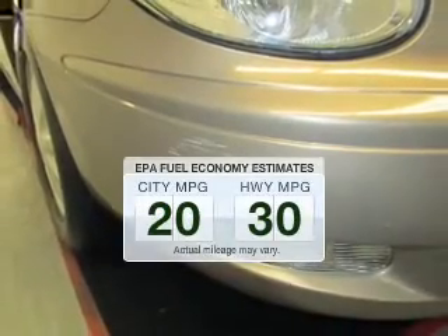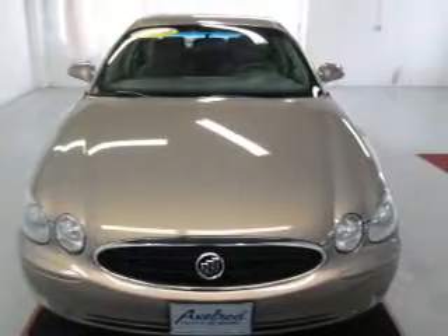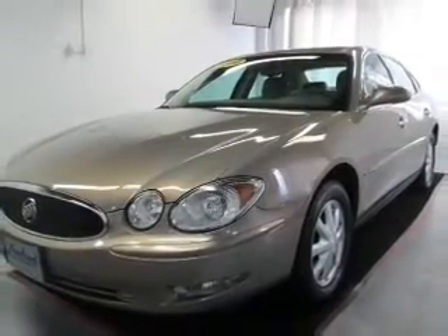Low emissions and the good fuel economy offered in this vehicle are important to you and the environment. The powertrain includes front-wheel drive with a solid six-cylinder engine connected to a smooth-shifting automatic transmission. Premium wheels give a more luxurious look.